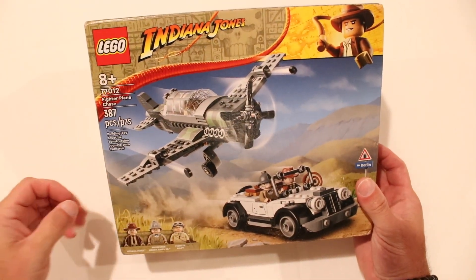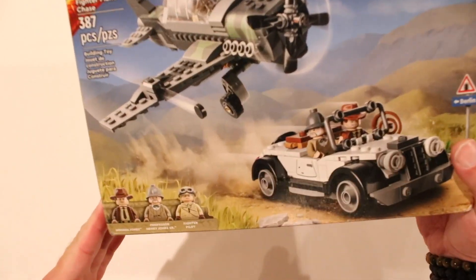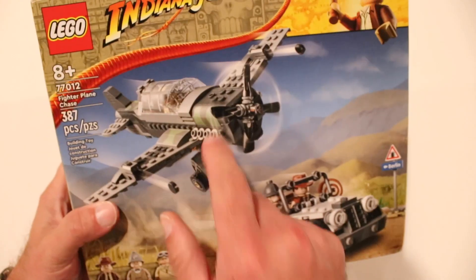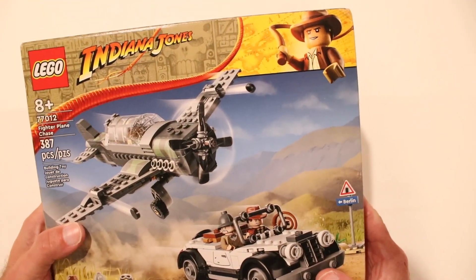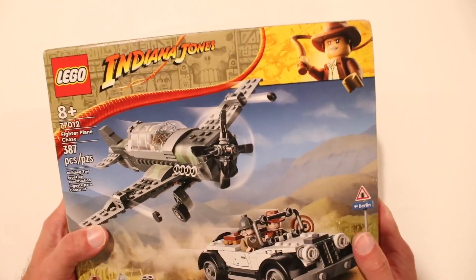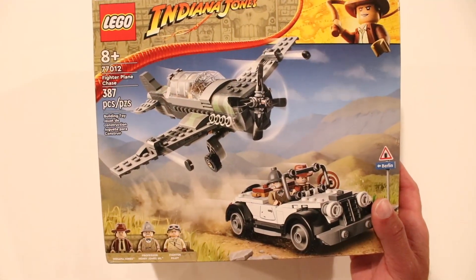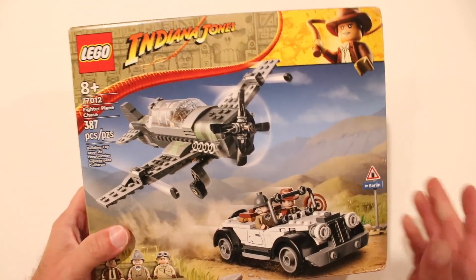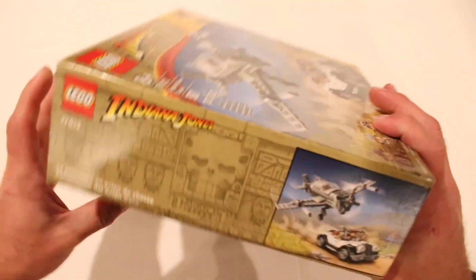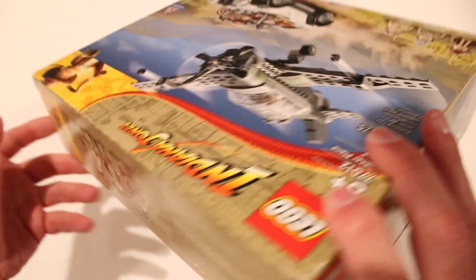Alright, here we go. So we've got the Indiana Jones Fighter Plane Chase Lego set. As you can see, it comes with Indiana Jones, Professor Henry Jones Sr., and a fighter pilot that goes in the plane. I am super excited for this. It is a smaller, simpler set, but it looks like a lot of fun. Just the other day we built the Escape from the Lost Tomb, which I absolutely love — that thing is so interactive. So obviously this is smaller and not going to be as interactive, but it still looks like a whole lot of fun. This side panel here just kind of shows a little action shot.